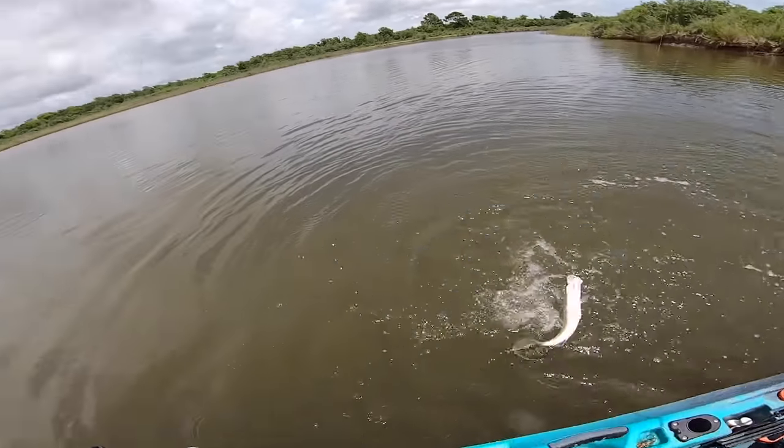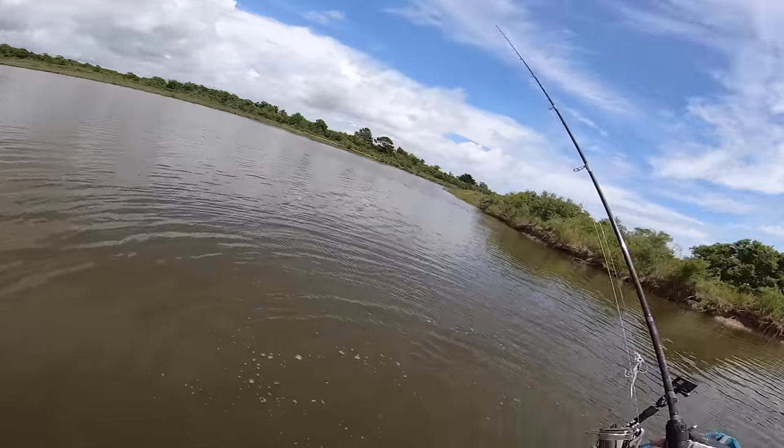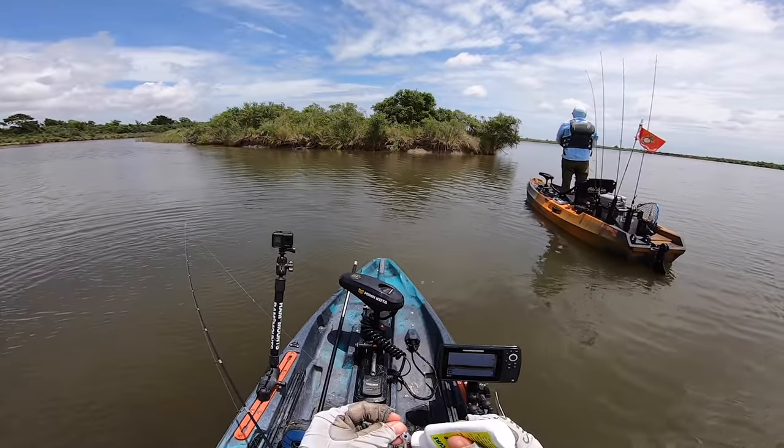Nice — he's a keeper! Let's get the net. Oh, he let go. That was a keeper, man. On the click minnow. Put a little stink on it and he hit it right there at that corner.